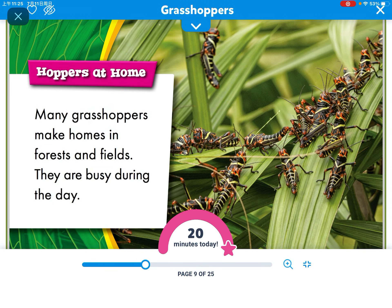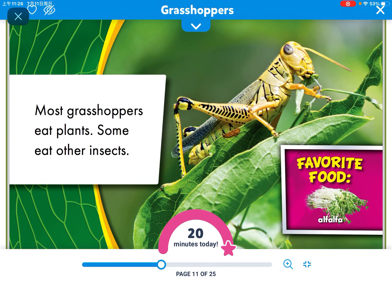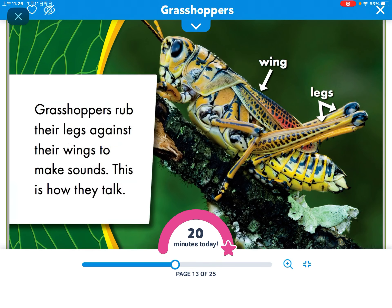Many grasshoppers make homes in forests and fields. They are busy during the day. Most grasshoppers eat plants, and some eat other insects.